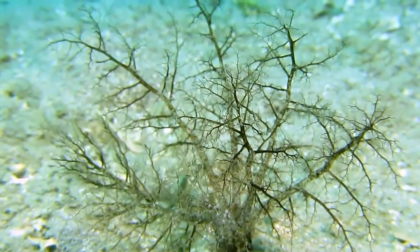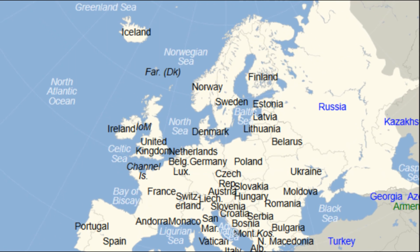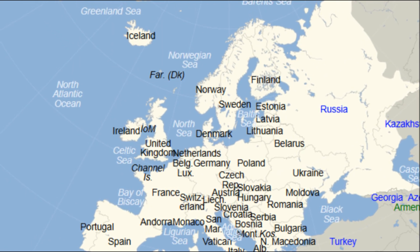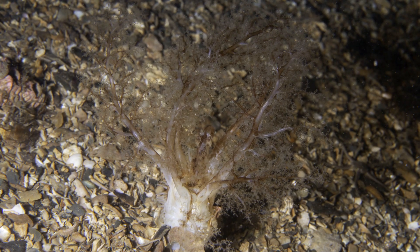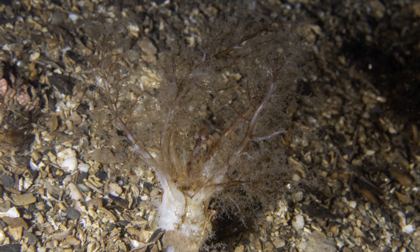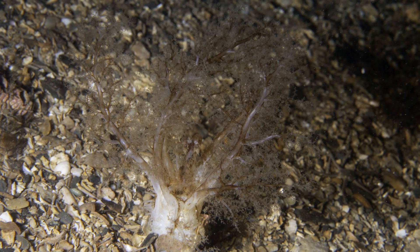The gravel sea cucumber is a common echinoderm that is mostly found around the United Kingdom and Ireland, and sometimes near Norway and France. They live on coarse sand or gravel seabeds down to about 330 feet, typically where water flow is quite strong.